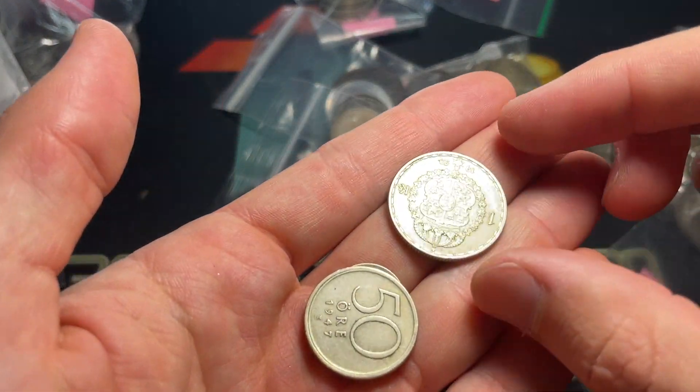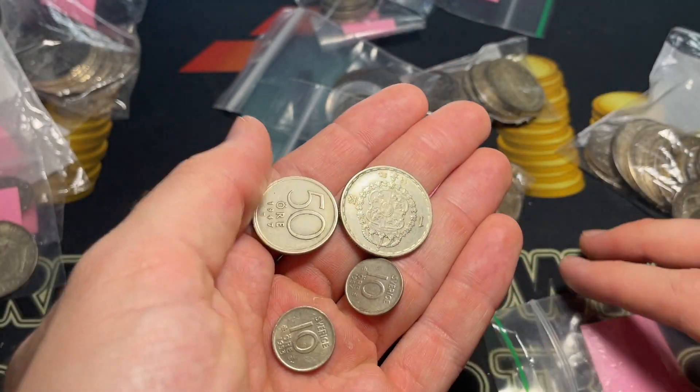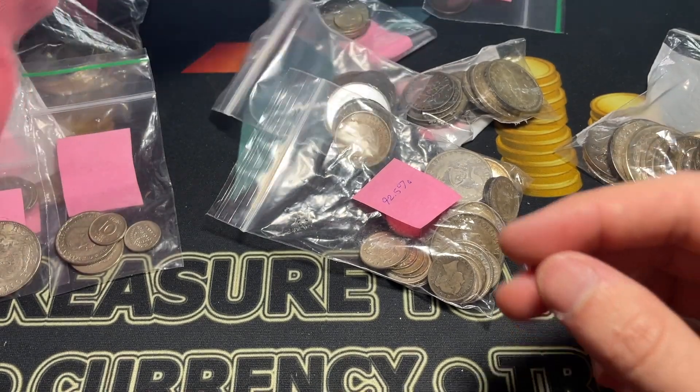Here we've got Swedish going to be 40% silver — a one kroner, 50 ore. And you've got a kroner, 70, a kroner, and 70 ore from Sweden. All 40% silver.